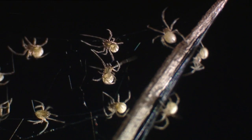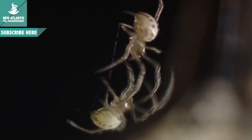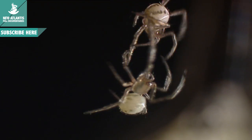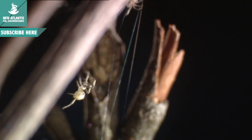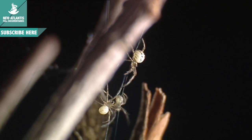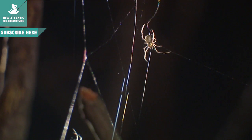Before autumn, the spiders born in summer grow up. They need more food, and their competition is stronger. Their only solution is to find a hunting territory with few rivals. Therefore, many of them will have to migrate.